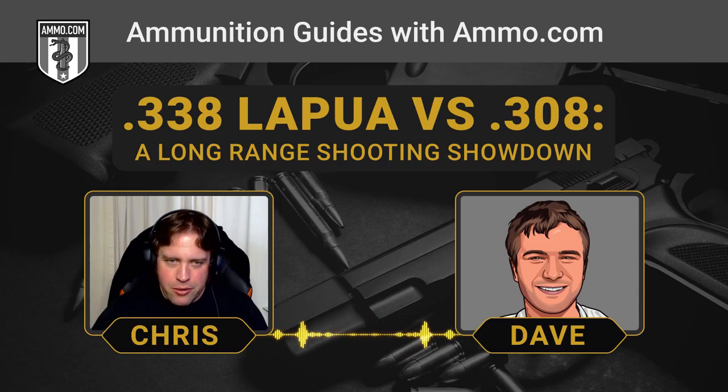The .338 really gets out there, easily staying supersonic past 1,500 yards. The .308 is pushing it — you've got to load it pretty hot to get it out to 1,000 yards and keep it supersonic. With the beloved 175-grain Sierra Match Kings you can do it, but for the most part your .308 starts to lose a lot of velocity right around 900 yards.